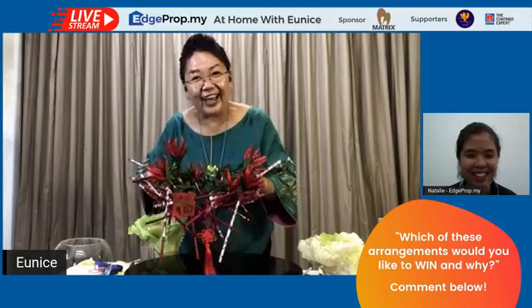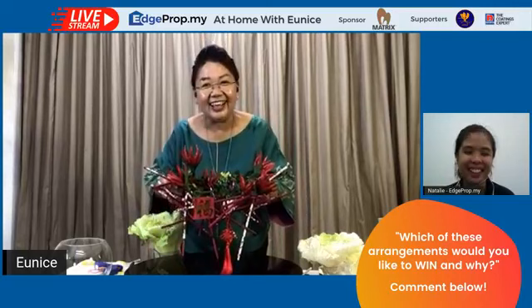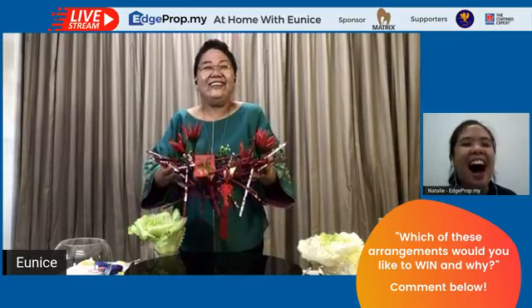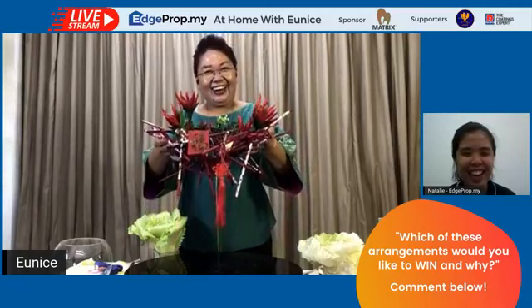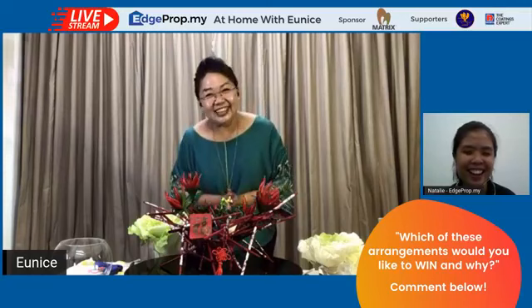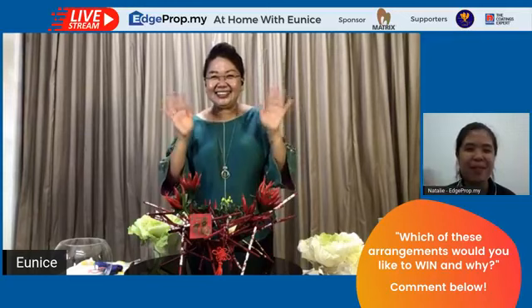If you missed today's session, don't worry — we'll be replaying the video on our Facebook, and you can catch it on our YouTube channel H-Prop Malaysia. An article about today's session will be up in this Friday's e-weekly. Before I go off, I want to dedicate this piece to my friend who is celebrating a birthday. You can do all this for your friend's birthday too — you don't have to call the florist! Happy birthday Liz, all the best to you. Thank you everybody for supporting and watching my sharing session. See you again next week!